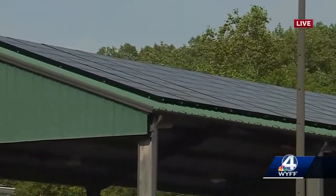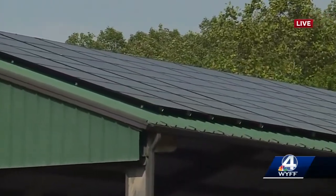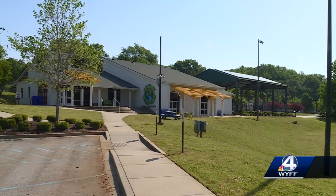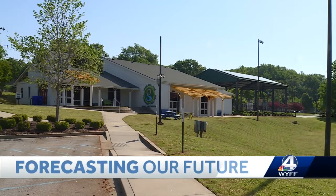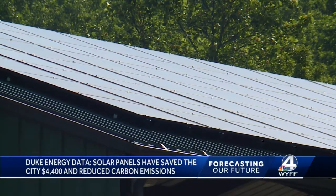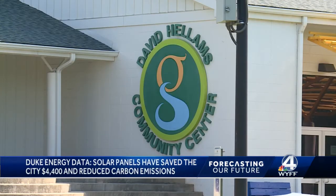So in total they've produced 35 megawatt hours. To put that number in perspective, that's enough to power two and a half homes for an entire year — pretty crazy just from those panels. And the carbon emissions are a big factor too.